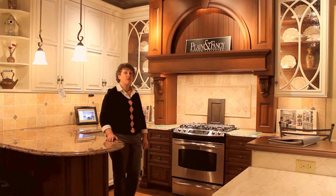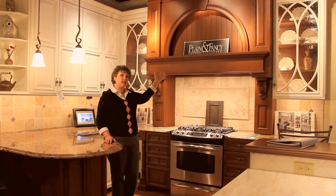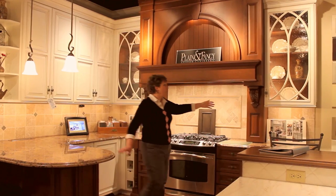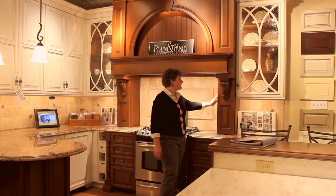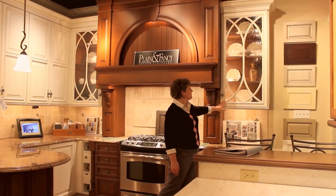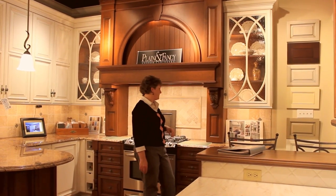This wonderful display showcases a lot of great features. Right here we have a Stanichi hood that was shipped to Plain and Fancy for them to finish in their shop. It has pull-out corbel cabinets here, so we have access to spices and oils right by the cooking surface. These beautiful Gothic-style doors with a two-tone finish — a dark interior and a light exterior.